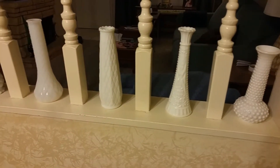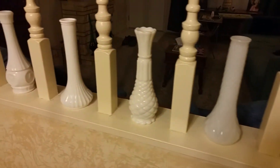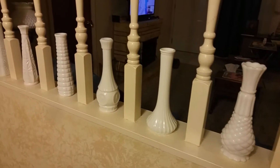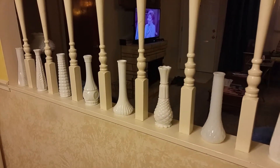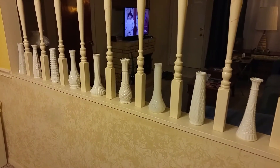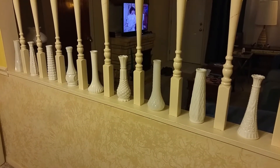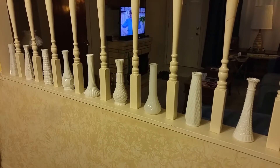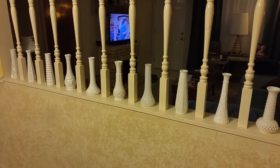Tip number two: have a designated location for the items you want to collect. You don't want to start collecting things without a specified location. For example, I like to collect milk glass vases and I decided this would be the perfect spot to display them in our spindle wall. There are exactly 10 spaces, so I only have 10 milk glass vases — which keeps the collection from being overwhelming, easy to appreciate, and all in one spot rather than scattered all over the house.